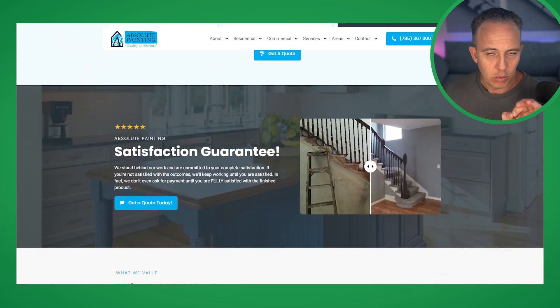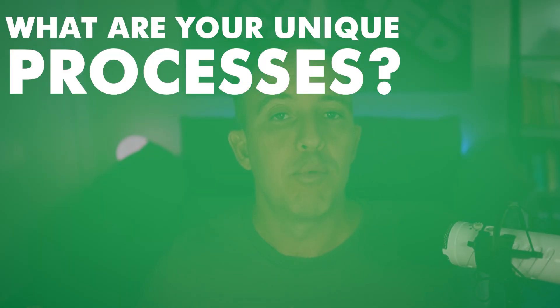A couple of things I want to talk about in relation to the website which you can do on your own website to define you against your competitors. The first thing is: what are your unique processes? Some of you — probably all of you — do things in a certain way which is unique to your business. Because you do them every day, you don't think much of it. But the reality is those unique processes can define and make you stand out from your competition.